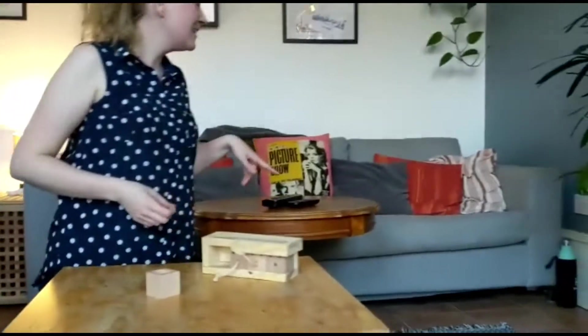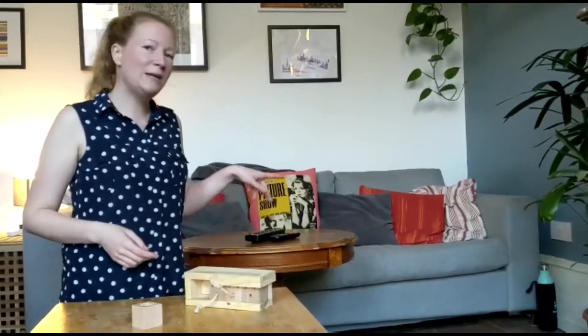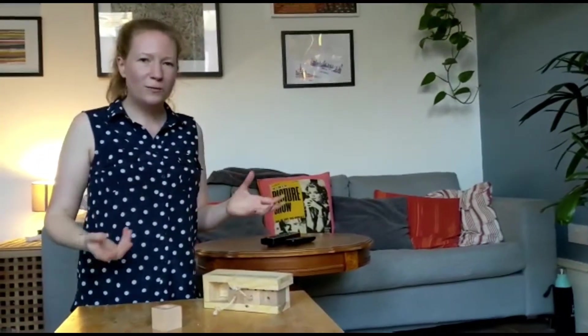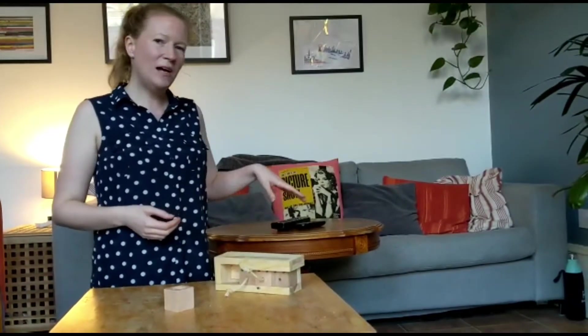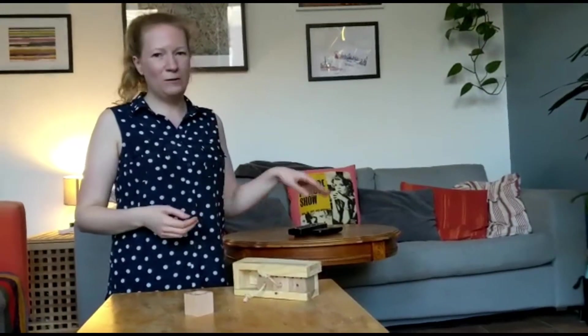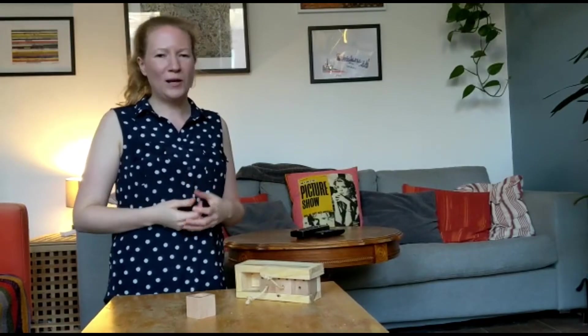Joe likes to hide his pellets sometimes — he's just run off underneath the sofa to stash his pellets. That's because when they're out in the wild they need to make sure that they've got plenty of food. So Joe's just making sure that he's got his stash under there, so if he's ever hungry he can go to his stash and knows that he's always got lots of food to keep him strong and healthy.